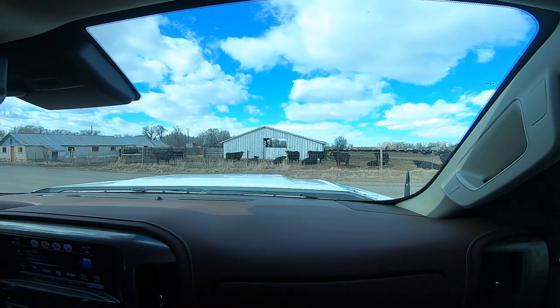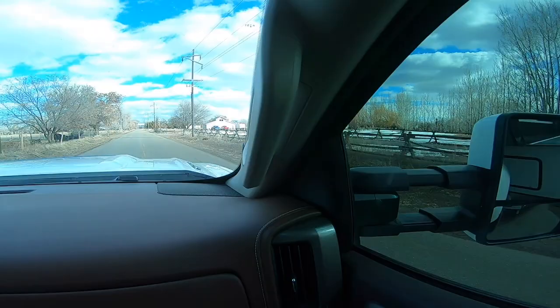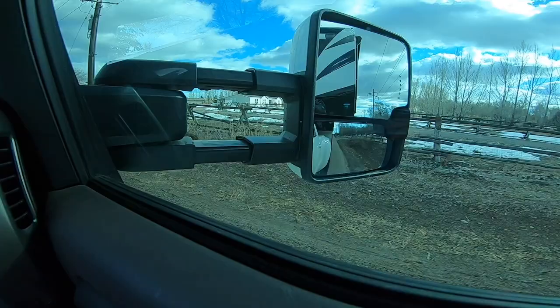I'll look to see if traffic's coming, do a small stop, and come clear out to here. But now watch my rear wheels — they're going to follow me right through as I go clear across. They'll follow me and I'll make a perfect turn right into my lane. See that? They just came right in. I'm right in my lane. My trailer never really got in the other lane — it just brought me right to the right lane because of how I positioned my truck.